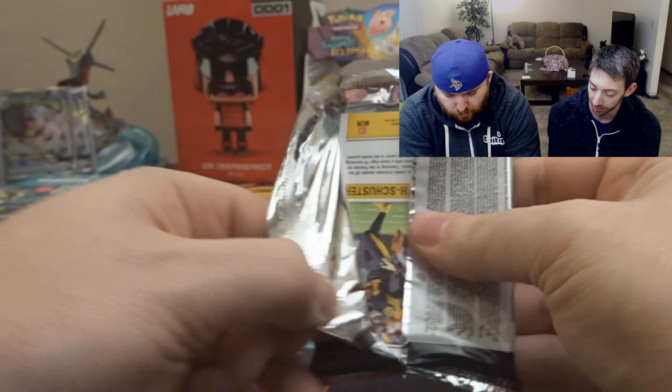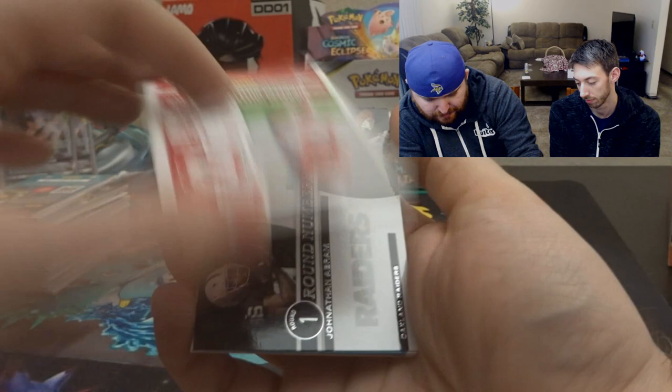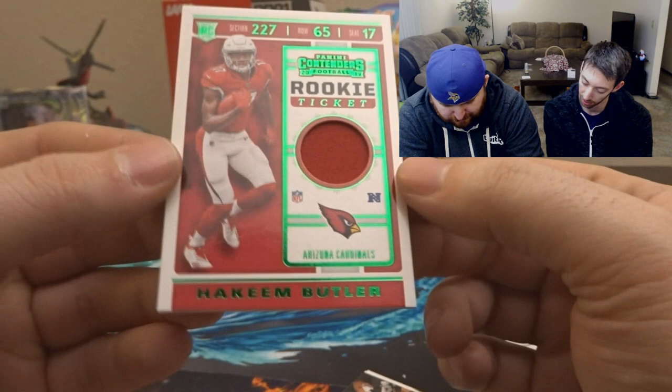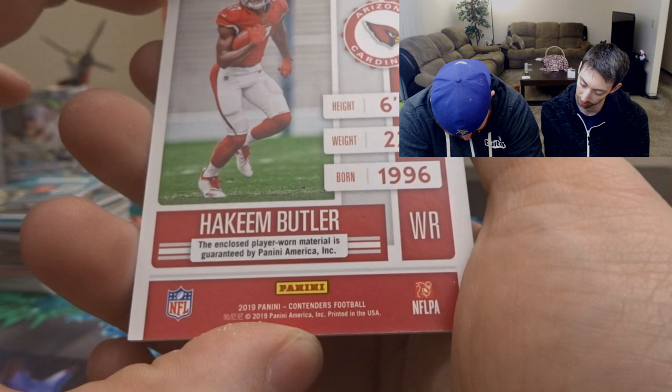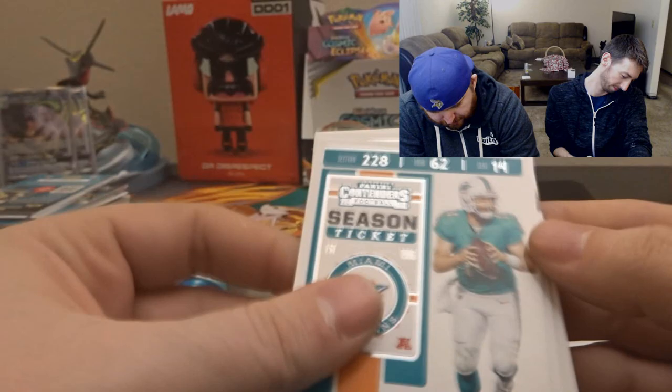Darius Leonard, George Kittle, Von Miller. A Hakeem Butler jersey card — rookie, player-worn material guaranteed. It's a Panini Green Parallel jersey card for Hakeem Butler — we'll set that one aside. Also Jonathan Abram, Clelin Ferrell, Ryan Fitzpatrick, Stephon Diggs. So we got Thielen and Diggs and Kirk — what a day. And JuJu Smith-Schuster.